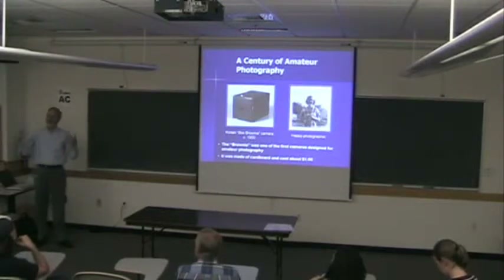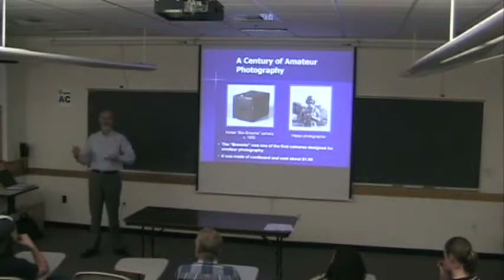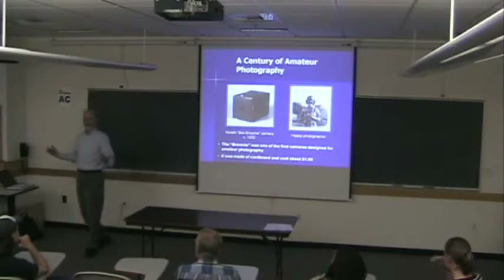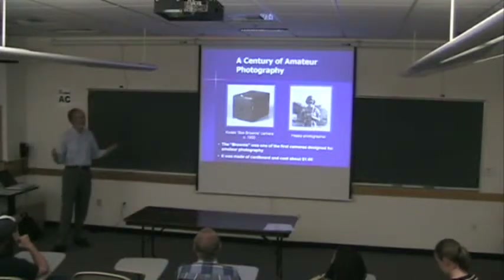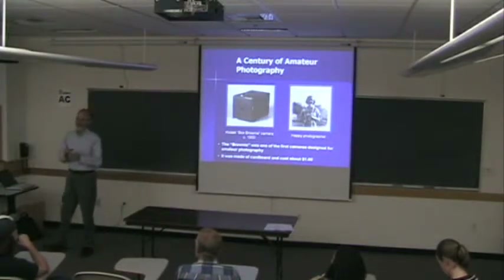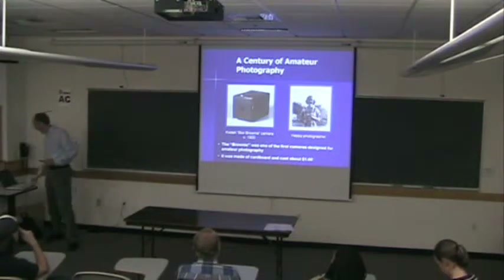I'm using this as a substrate for my entire talk, because what I really want to describe are systems that take real pictures of real things, but do so in ways that either push the limits of resolution, push the kinds of things that you see, or affect the size of the camera or format.